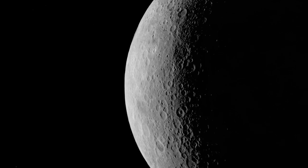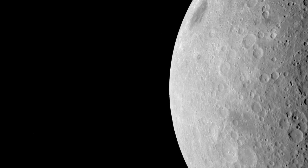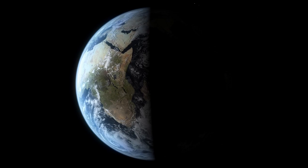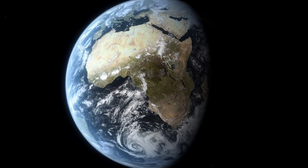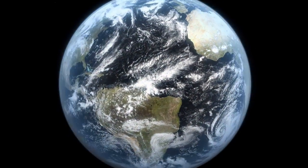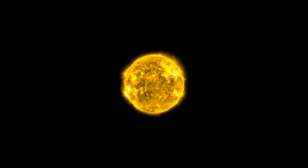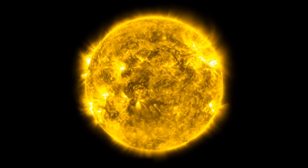Normally, in our everyday lives, it doesn't matter, because the distances are just too small. But when we look at the Moon, we see it as it was about one second ago. The Sun, we see as it was about eight minutes ago. For the nearest star, it's about four years. And the edge of our galaxy, we see as it was about 100,000 years ago.